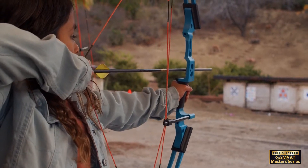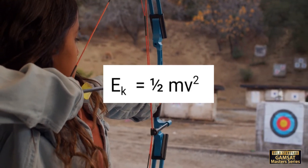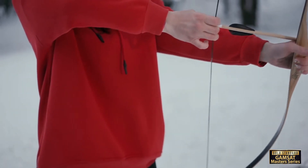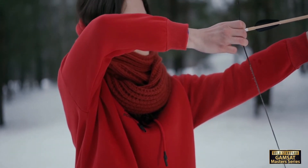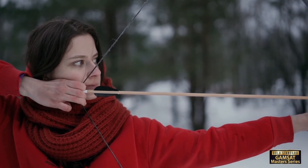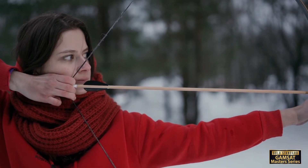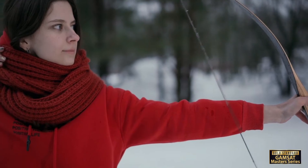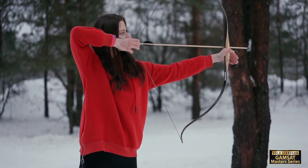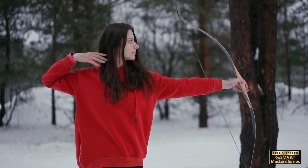Kinetic energy, on the other hand, is the energy an object possesses due to its motion. In archery, when the archer pulls back the arrow on the bow string, the bow is storing potential energy in the form of elastic potential energy of the bow. The bow string is also storing potential energy in the form of elastic potential energy of the string. This potential energy is then converted into kinetic energy when the archer releases the bow string and the arrow is launched. The arrow also possesses gravitational potential energy as it is affected by Earth's gravitational force. As the arrow moves through the air, it loses kinetic energy due to air resistance and gravitation.